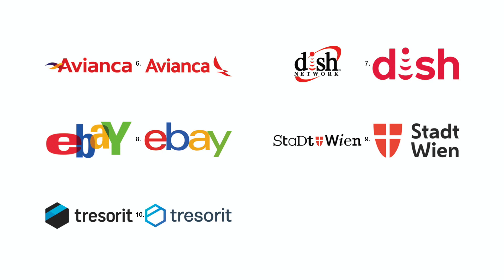Number eight. eBay's mishmash of lower case with caps and different fonts, plus different colors, has given way to one font, all in lower case. The multicolored treatment is still used, but a single color version is also used.